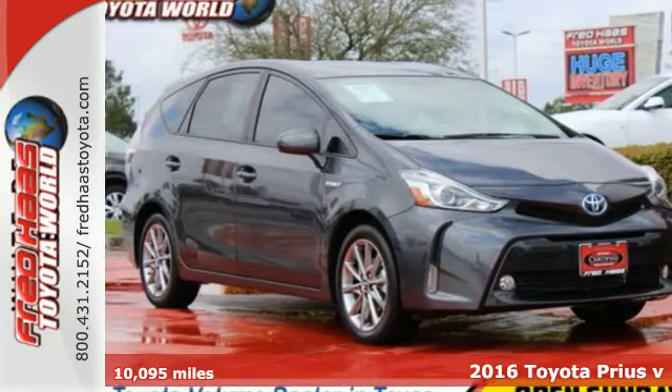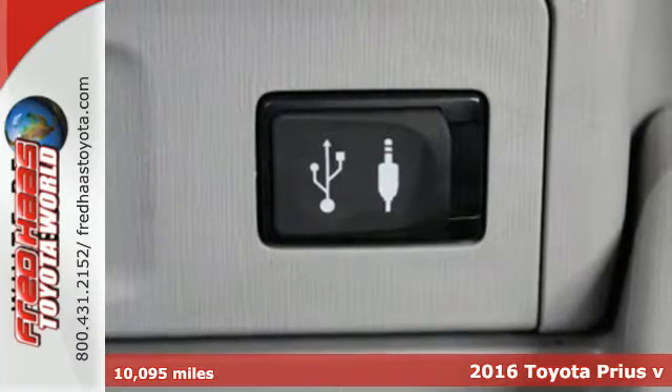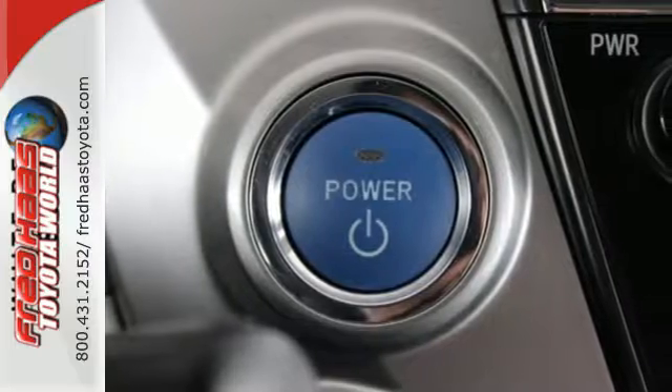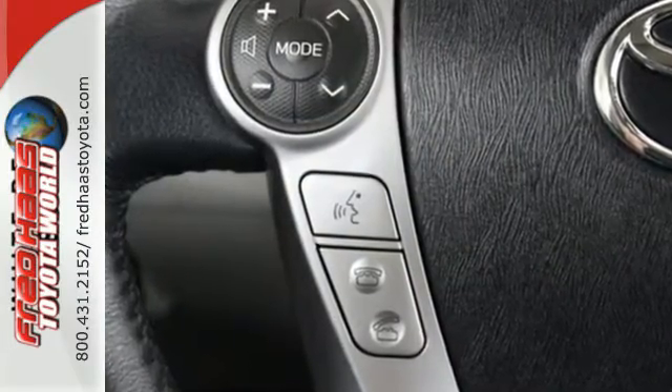Here's a 2016 Toyota Prius V. Beautifully designed and remarkably fuel-efficient, this hybrid is a cut above the rest. The hybrid system indicator screen lets you know how efficiently you're driving, so you can get the most out of this gas-sipping Prius V.